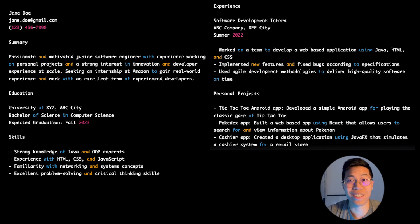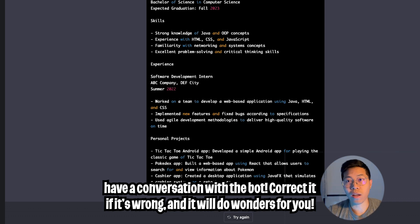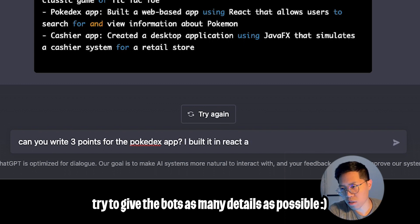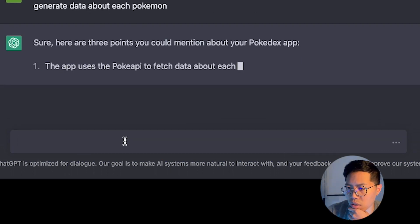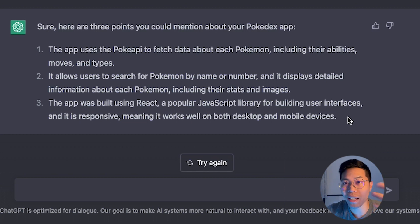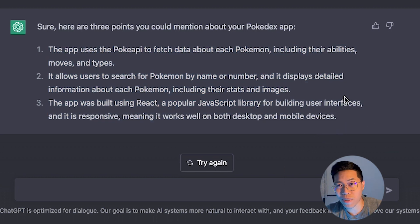It wrote a resume for us, which is great. But this resume doesn't really match who we are, so feel free to tell the bot more about yourself so it can write a better resume. For example, we can ask it to write more bullet points about a specific project. Let's ask: can you write three points for the Pokedex app? I built it in React and used PokeAPI to generate data about each Pokemon. Wow, look at that — this looks amazing. The bot just generated three more points I can add to my resume, saving a lot of time and effort.